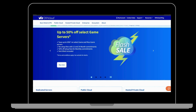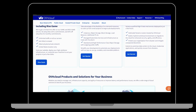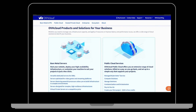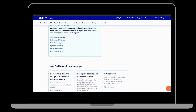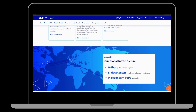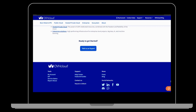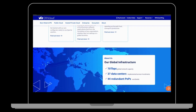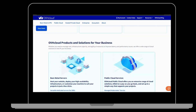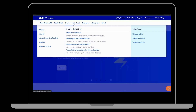2. OVH. Based in France, OVH is a VPS hosting provider that offers an array of hosting services, including VPS hosting, dedicated servers, and cloud hosting. With data centers in Europe, North America, and Asia, OVH ensures global coverage. They provide 24/7 customer support and customizable options for operating systems and control panels. OVH's VPS plans start at $3.99 per month for their VPS SSD 1 plan.